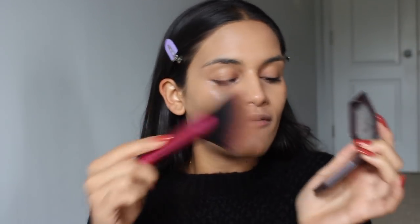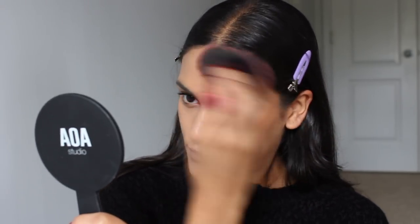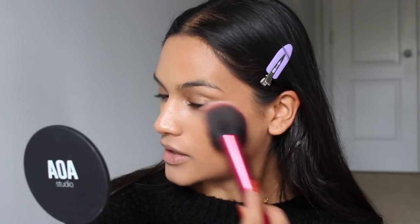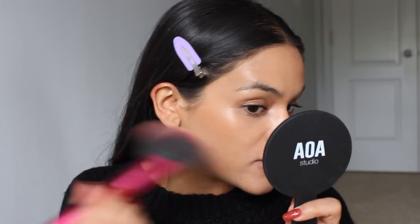I want to use a little bit of the Toasted Cinnamon Blush with this giant brush. Very, very powdery. I'm not going to powder my face first — hopefully that's not a mistake. It definitely is more of a blush than a bronzer but I feel like it works. No one's going to be like, why did this girl put blush all over her face? I kind of like it. I think Kathleen Lights likes one of the blushes.